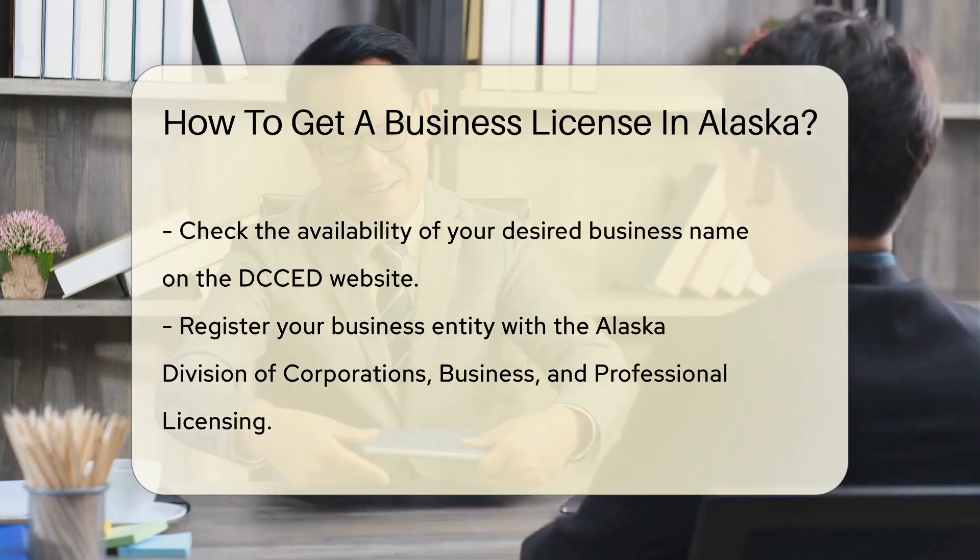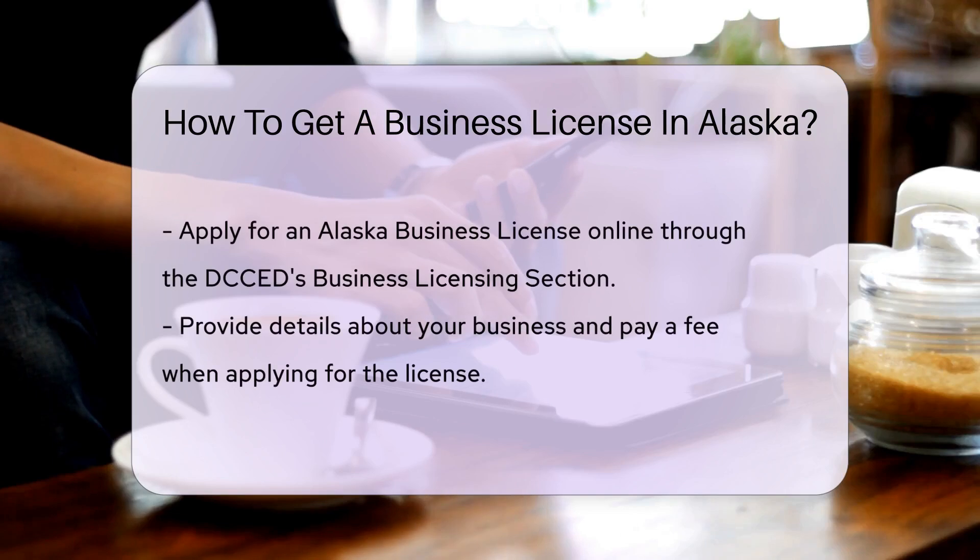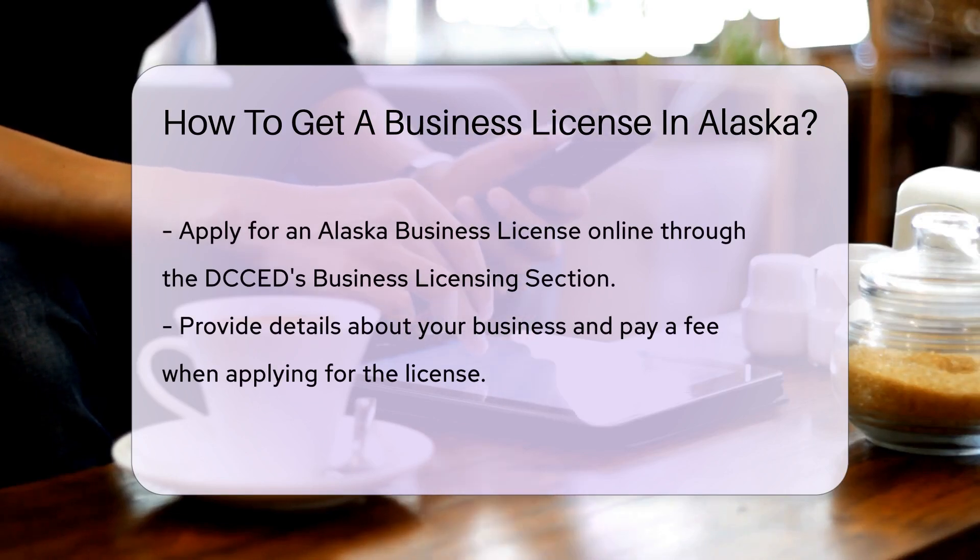Once your business entity is registered, you must apply for an Alaska business license. This can be done online through the DCCED's business licensing section. You will need to provide details about your business and pay a fee.